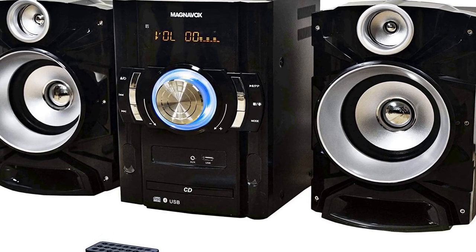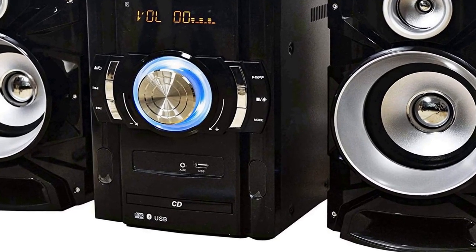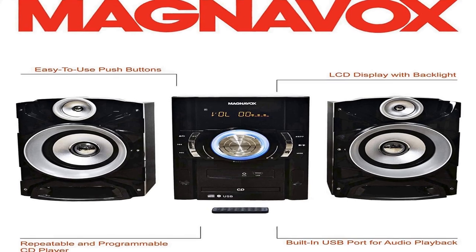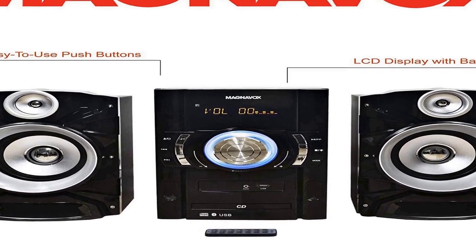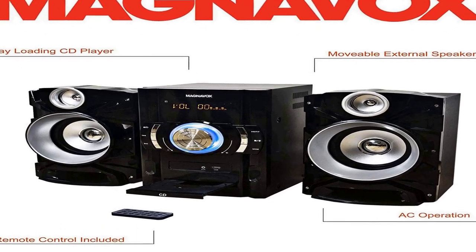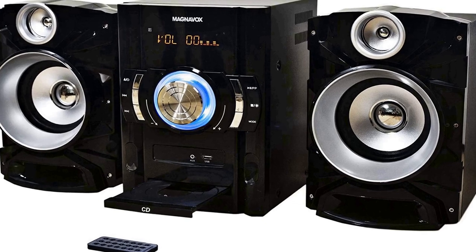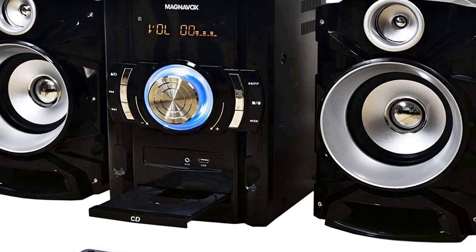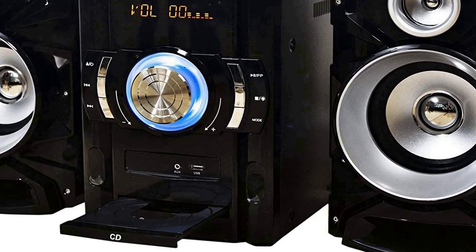The number 3 on the list. Choosing the right product is not easy; we always choose products after different experiments. Key features: tray loading CD player, total 50W RMS output (2x25W), programmable CD player, digital PLL FM stereo radio, decorative blue color lights, LED display, built-in USB port for audio playback, connects to any audio device via 3.5mm audio-in port, Bluetooth wireless technology, and AC operation.